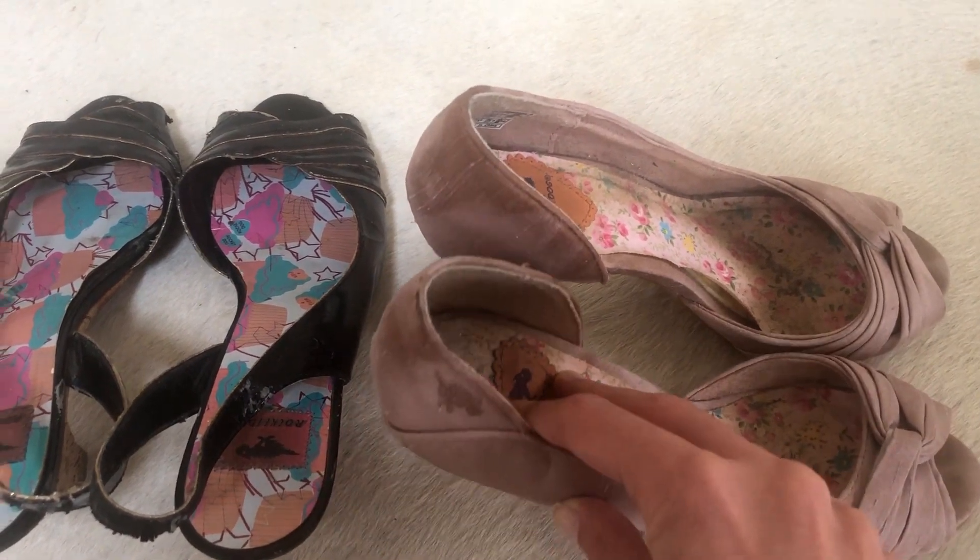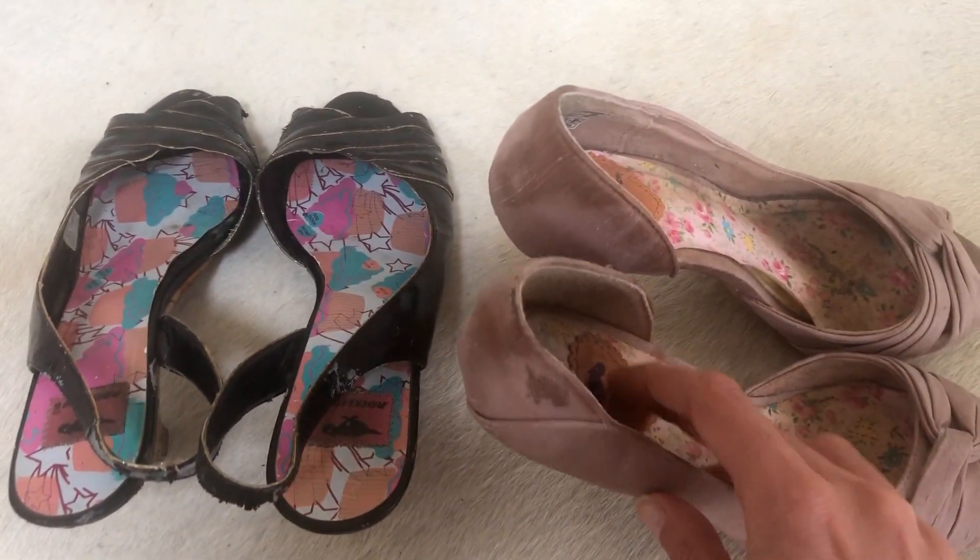Last time that I wore these, just by wearing them, all these pieces fell off from the back. So yeah, it's really bad. I still really like them but I mean, these are not tight — but look at my feet.